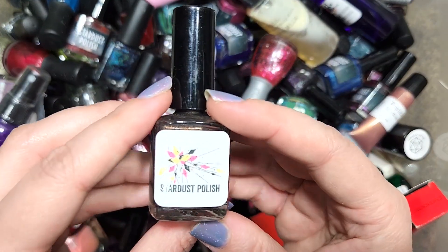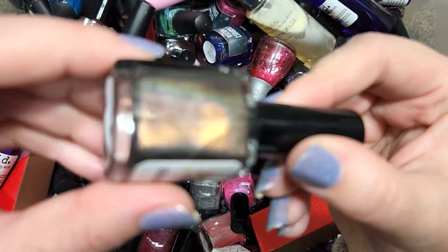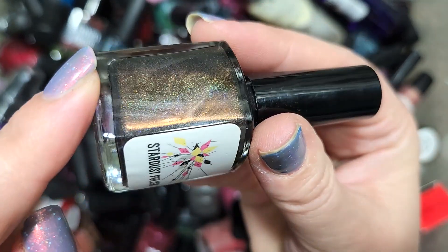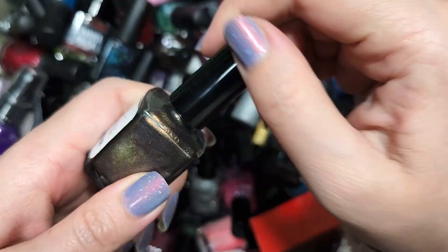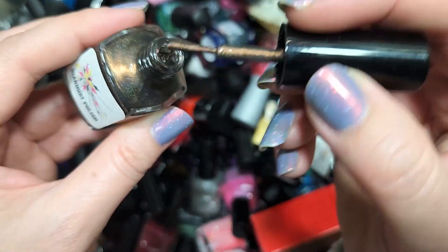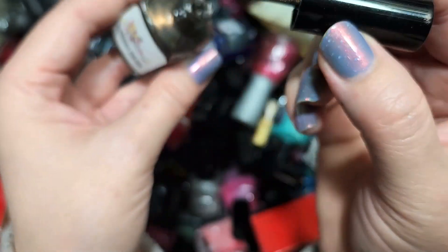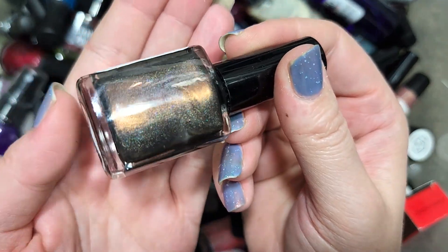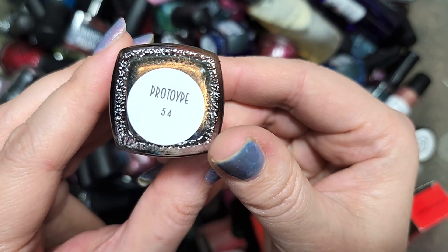Next up we have another Stardust Polish. This one is Prototype 54 — we've got a holo with a very strong bronze glow as well as that linear holographic flame. It's coming off mainly as a brown on the brush, so I think I'll go ahead and pass this one along. I've definitely been more excited about other colors. That was Stardust Polish Prototype 54, going in the destash.